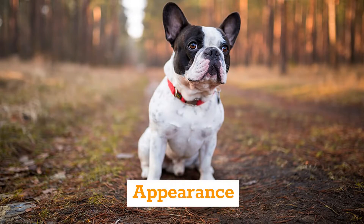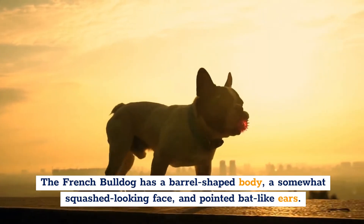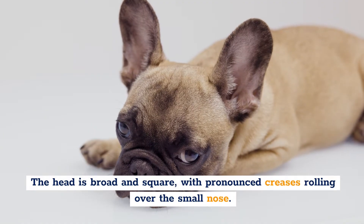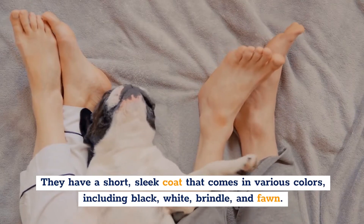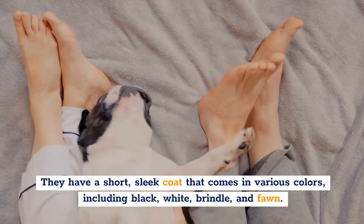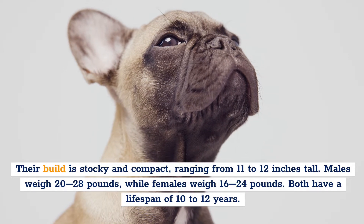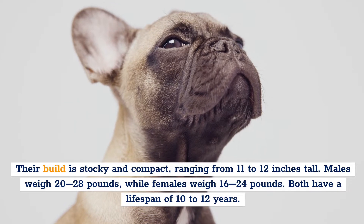Appearance. The French Bulldog has a barrel-shaped body, a somewhat squashed-looking face, and pointed bat-like ears. The head is broad and square, with pronounced creases rolling over the small nose. They have a short, sleek coat that comes in various colors, including black, white, brindle, and fawn. Their build is stocky and compact, ranging from 11 to 12 inches tall. Males weigh 20 to 28 pounds, while females weigh 16 to 24 pounds.